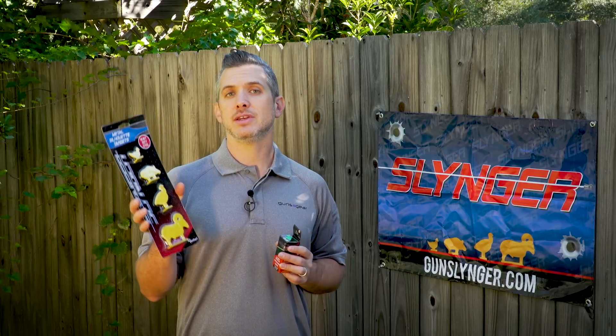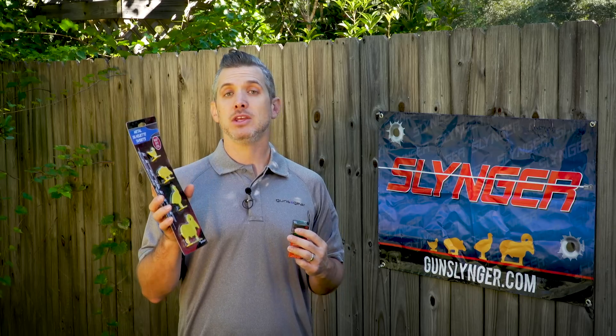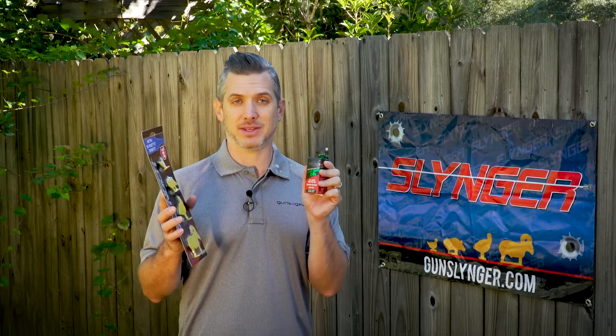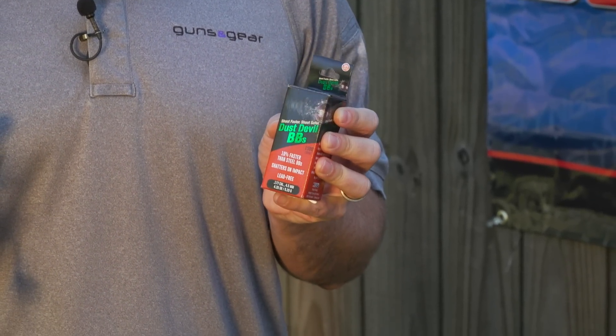Once you get the targets, set them up in your backyard or your basement and take a video of you shooting them down. You can use a pellet gun or a BB gun. If you do BB gun, I'm thinking use the Dust Devil BBs — these are frangible BBs that break apart and won't bounce back at you when you're shooting a metal target.